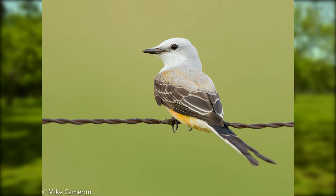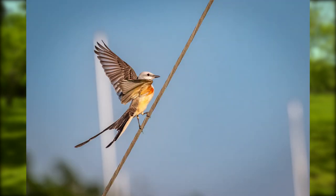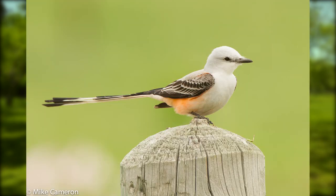These are pale gray birds with blackish wings and black tails with white edges. Adults have a salmon-pink flank that extends to its under wings. They're very agile in the air, using their long tails to make abrupt turns and stalls.